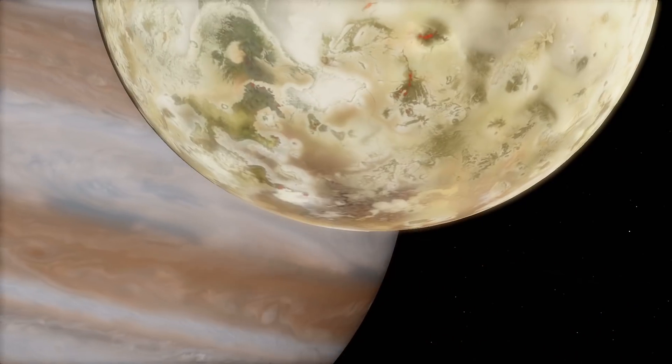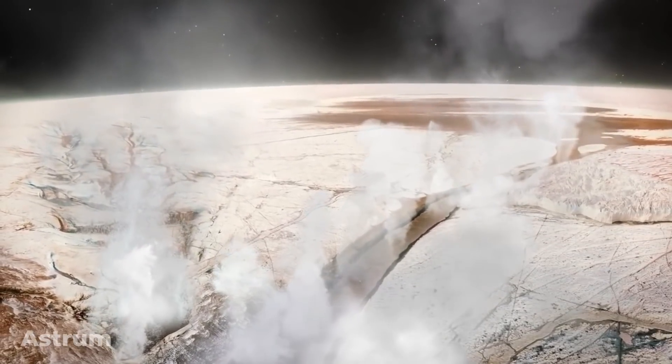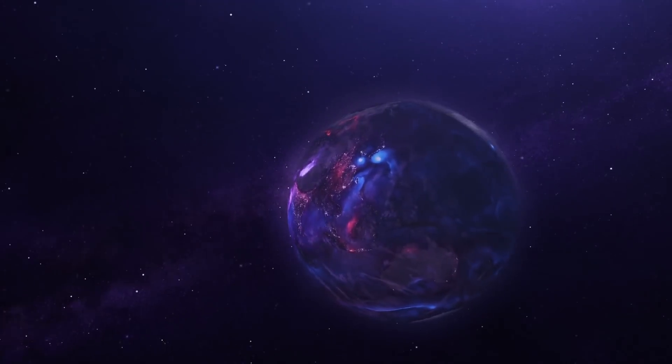But until then, we will have to keep hoping that once we do finally explore Europa, it will be worth the wait.